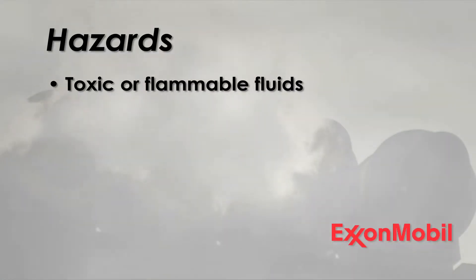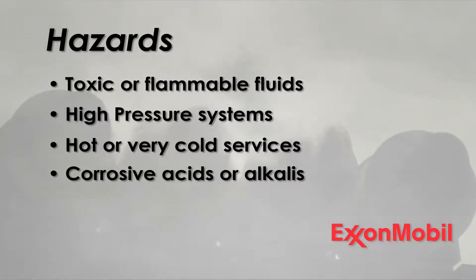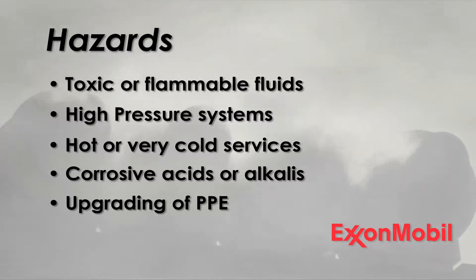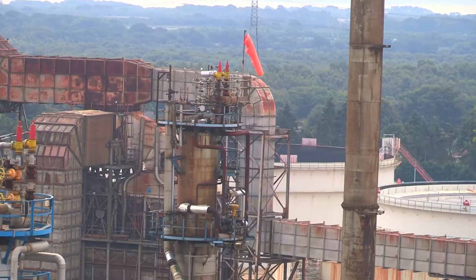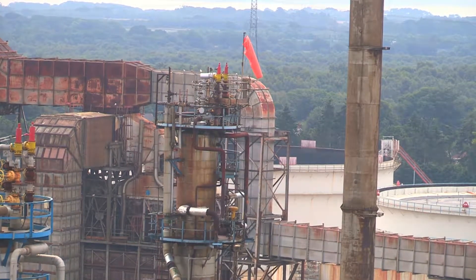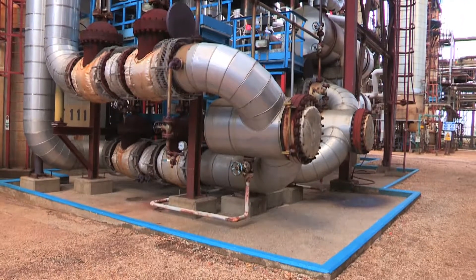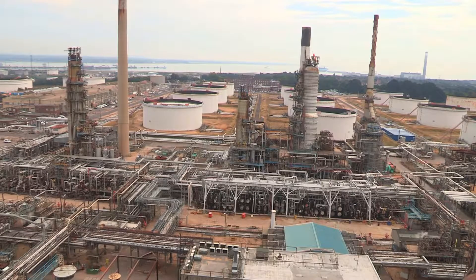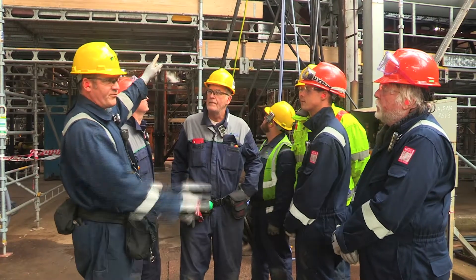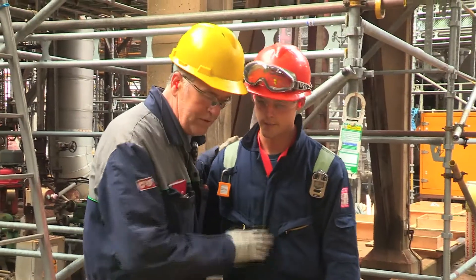Likely hazards can include toxic or flammable fluids, high pressure systems, hot or very cold services, corrosive acids or alkalis, and working in areas that involve upgrading of PPE such as double hearing protection or even wearing a life jacket when working over water. One induction to cover all areas would be too long, so we've developed specific shorter induction films for each unit. These inductions contain hazard information, emergency procedures, and evacuation routes. Please give this short film your best attention and ask your supervisor or ExxonMobil contact if you need clarification.